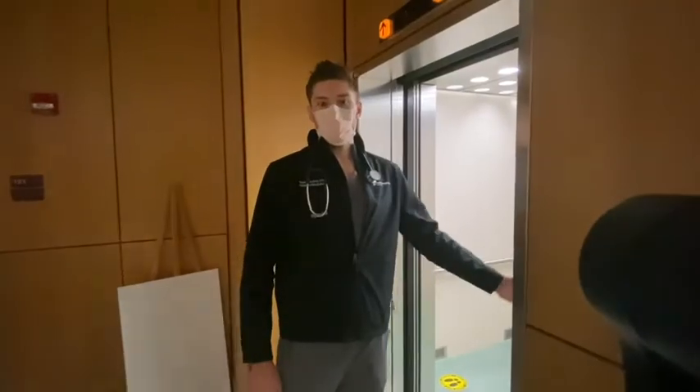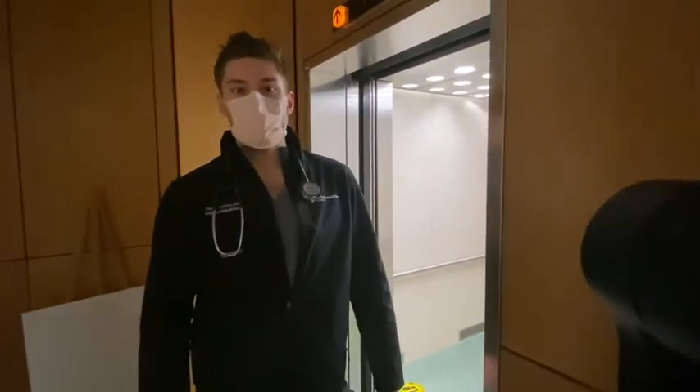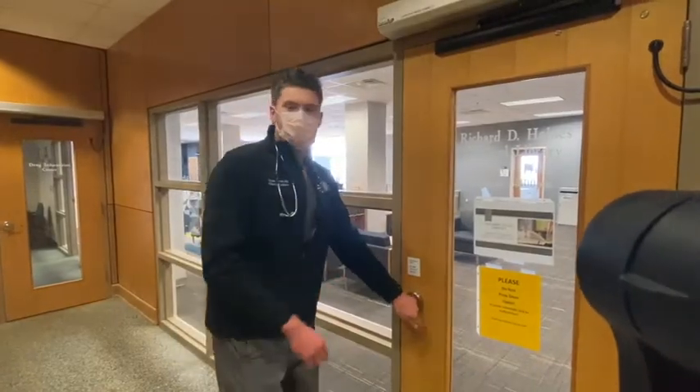Let's head up to the second floor where our medical library is, where you can find residents typically studying. Here's the medical library — let's check it out!